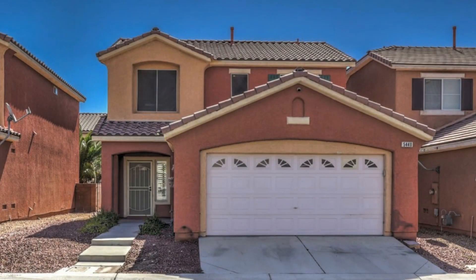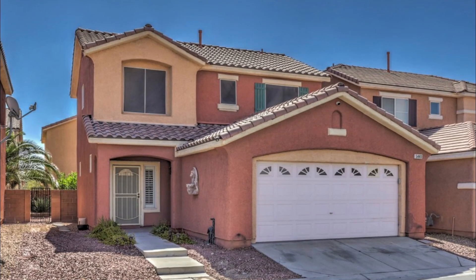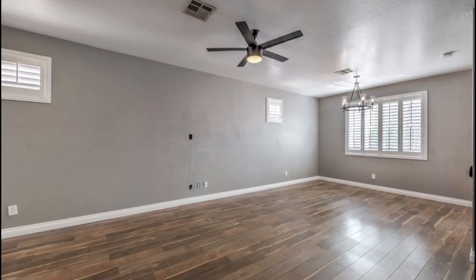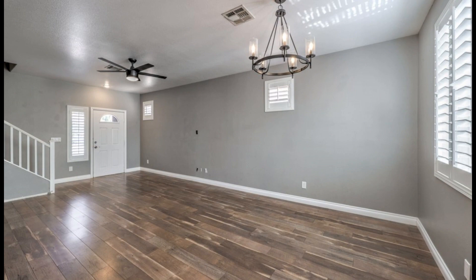Discover this beautifully upgraded three-bedroom, two-and-a-half bath home located in the highly sought-after Copper Creek community. This home is perfect for families and individuals looking for luxury, comfort, and security in the heart of Las Vegas.